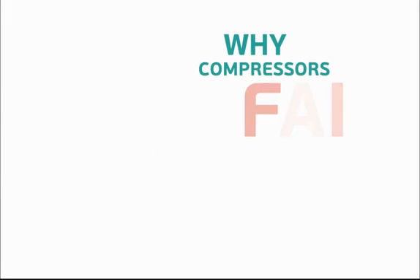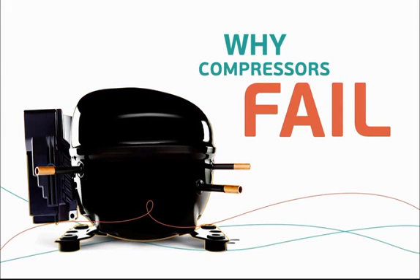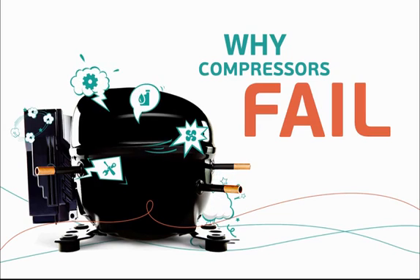Welcome to Why Compressors Fail. Today we will learn a little about Embraco, the compressor's role in a refrigeration system, as well as the many different reasons for compressor failure and how to prevent them.